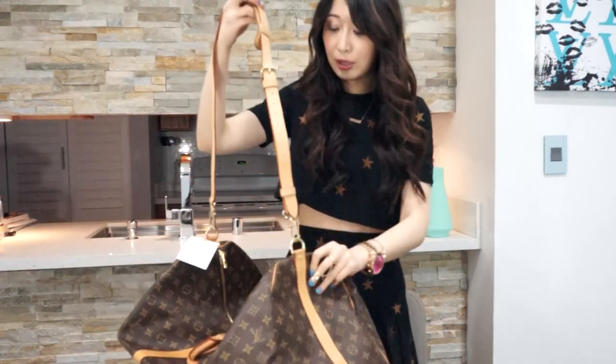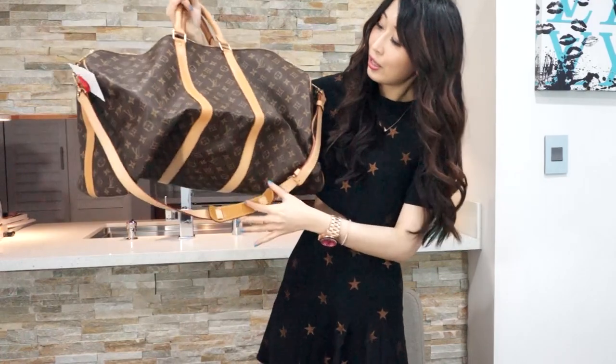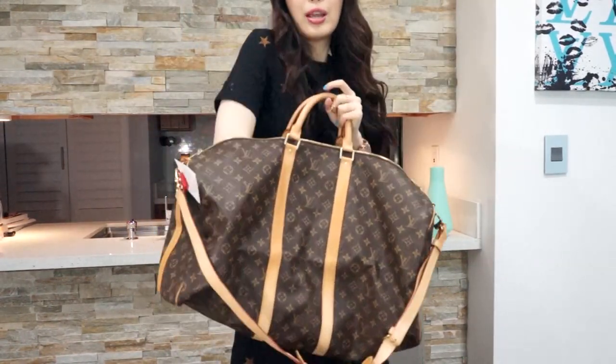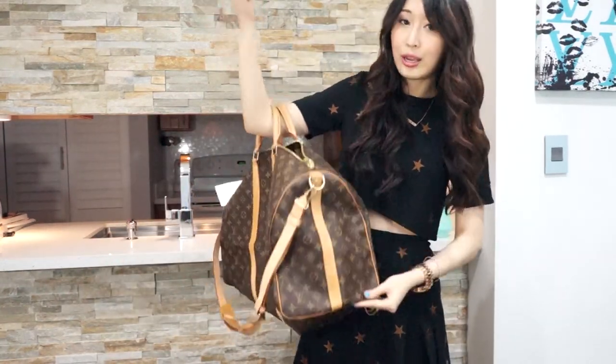I was so afraid that this kind of bag would have some kind of bad smell, but so far this handbag doesn't have it. It's just a really gorgeous Keepall 55 and I love it so much. It's a big bag but I love it — it's so pretty. This is how big it is, and I'm going to travel probably in July. I can totally use this one.